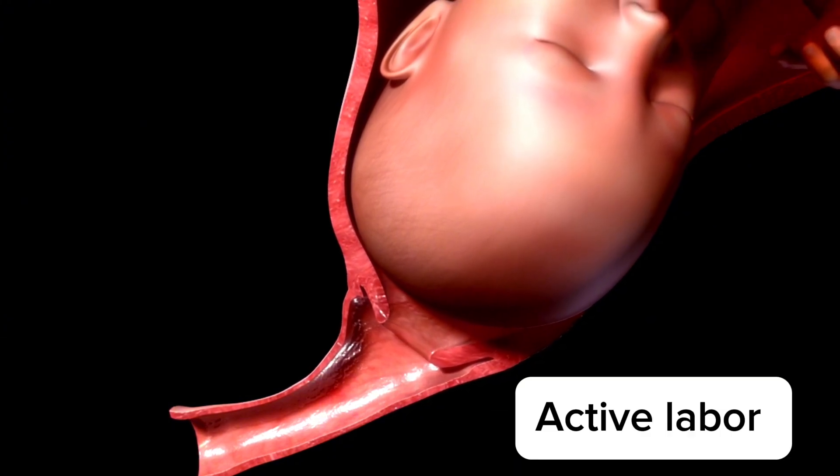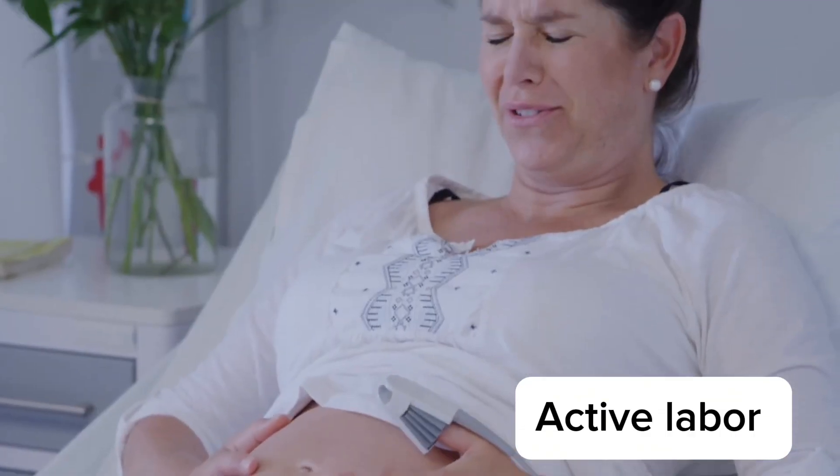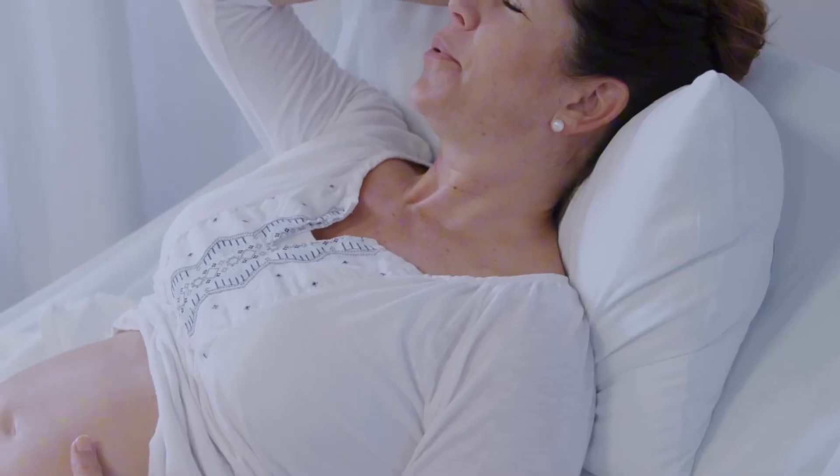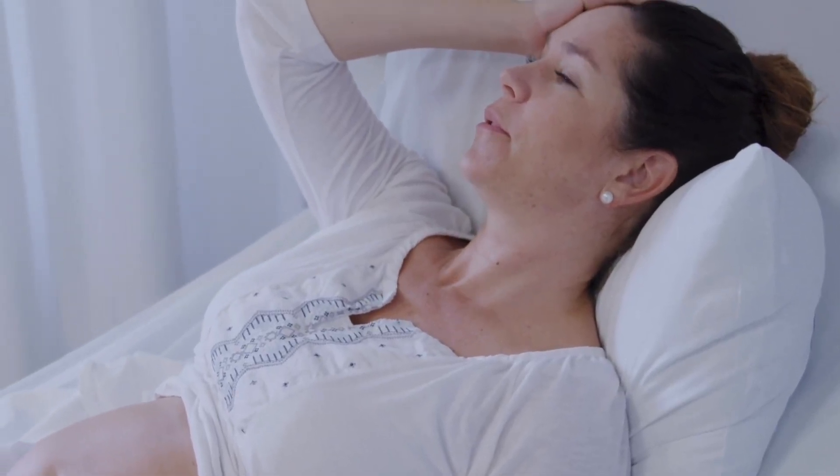This phase ushers in the phase of active labor, which typically lasts three to eight hours. The contractions become more frequent, every three to five minutes, and intense, lasting about 45 to 60 seconds. The cervix dilates from about four to seven centimeters, and women may experience increased pain and pressure.